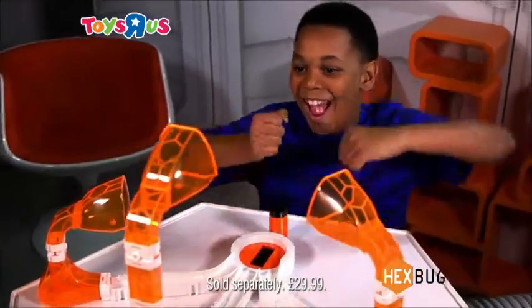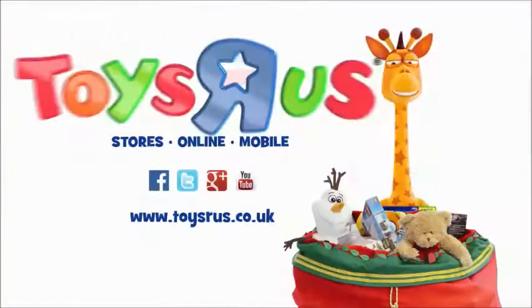Plus, spend £30 or more on Hexbugs and get a Nano V2 Hexbug free! It's called Toys R Us!